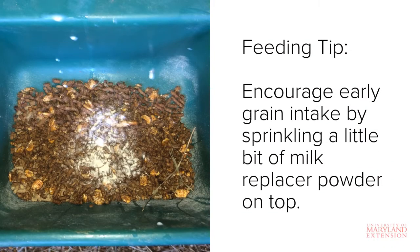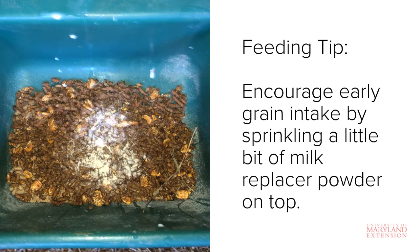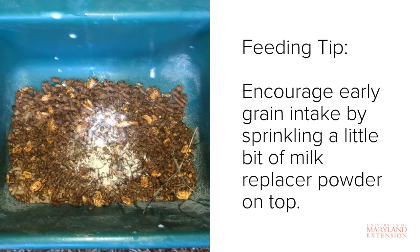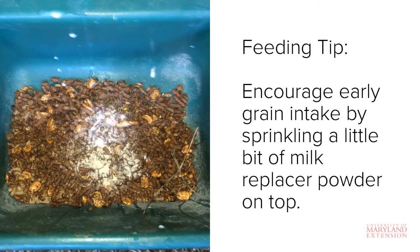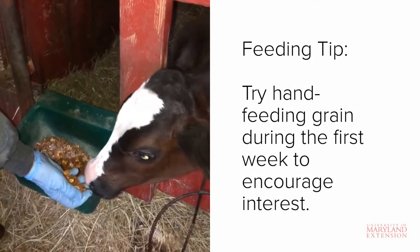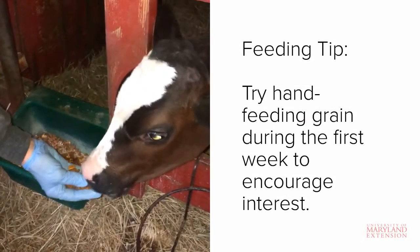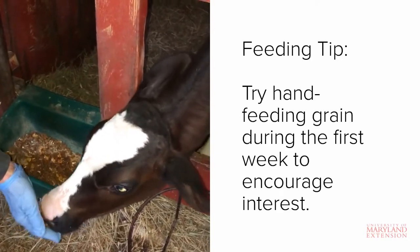Feeding tip: if you are feeding milk replacer, it can sometimes be helpful to sprinkle a little bit of the milk powder on top of the grain during the first couple of weeks after birth to help encourage the calf to explore the grain. You can also try hand feeding small amounts of grain after each milk feeding during the first week or so to encourage the calf's interest in the grain.